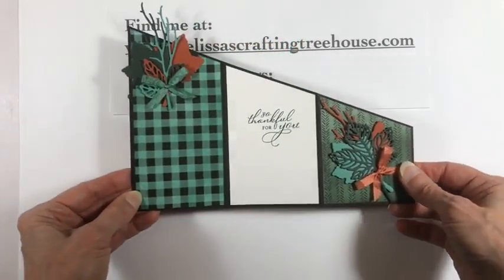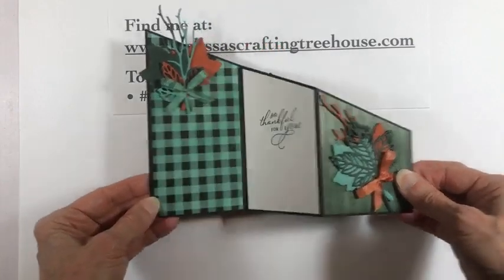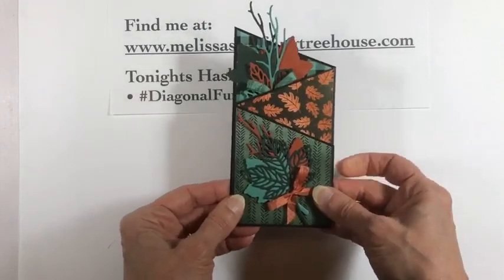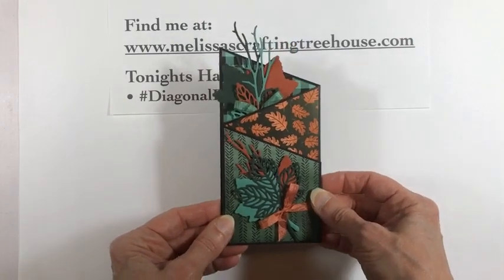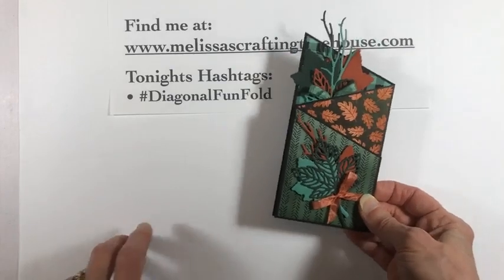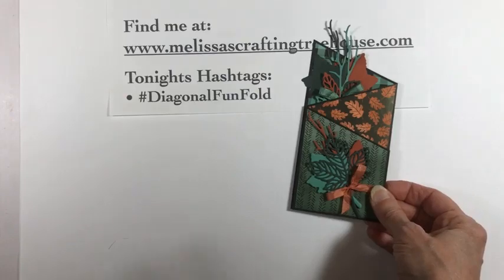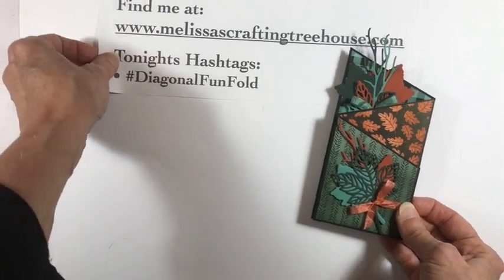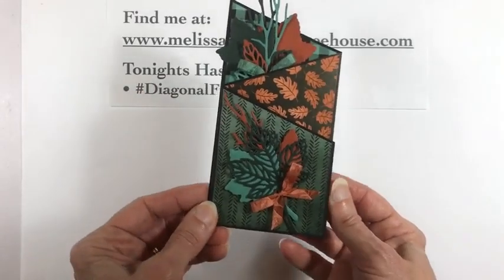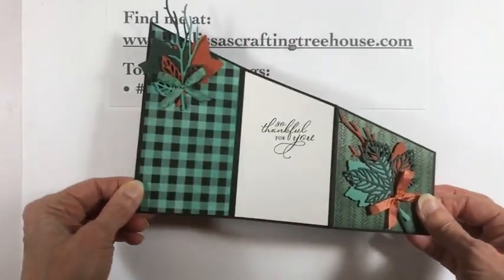It's a relatively simple fun fold, but there are some tips and tricks to make it easier — that's what I'm going to show you today. I'm also using the Pattern Party Designer Series Paper, which is the hostess paper. It has wonderful black and white patterns, so that's going to be a lot of fun on this card today. Remember the hashtag: diagonal fun fold, if you want to receive the one I'm going to make in the mail.